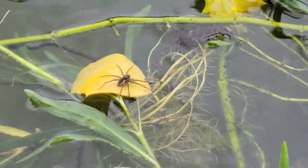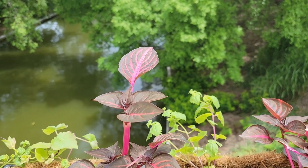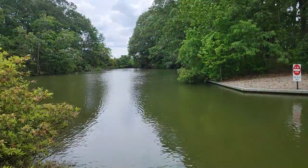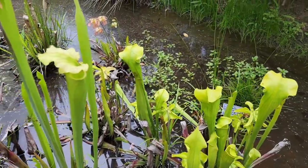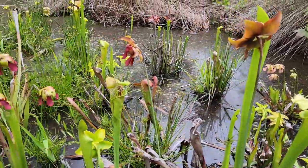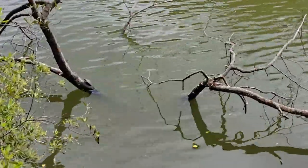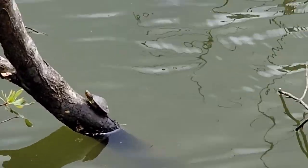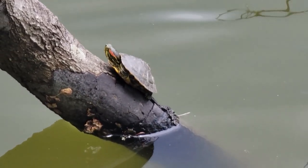There's a fish over there. Look at that — a tiny turtle. That's what you have here — a tiny turtle.